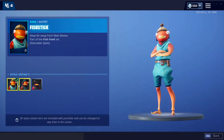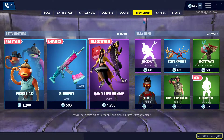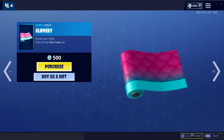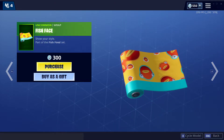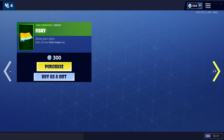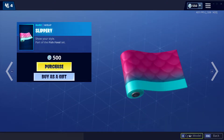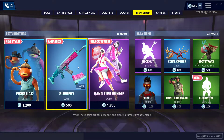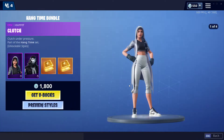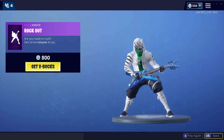We've got the Fish Stick styles — three different styles, VR version, pretty cool. Slippery wrap, Fish Face wrap, Fishy wrap — a lot of wraps here. Those appear to be new. You can see all the different styles for each skin, pretty cool. Rock Out emote as well.